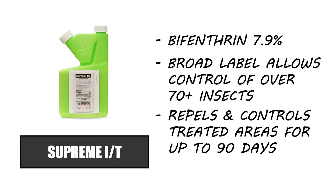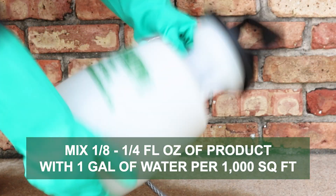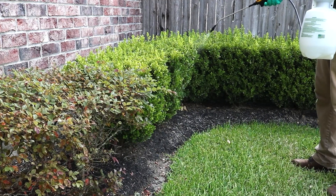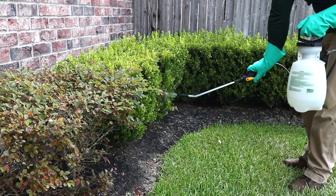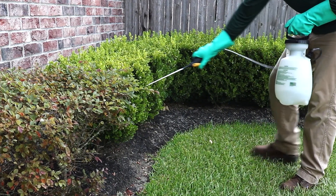Supreme IT is a liquid insecticide concentrate made with bifenthrin. To target saddleback caterpillars, mix one-eighth to one-fourth of a fluid ounce of Supreme IT into one gallon of water to treat 1,000 square feet. Apply the product over ornamental shrubbery on your property and make sure to treat both over the foliage and the undersides of leaves. Spray until wet and allow the product to dry completely.